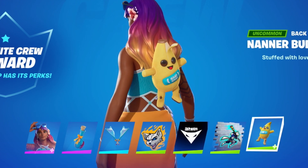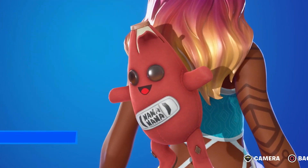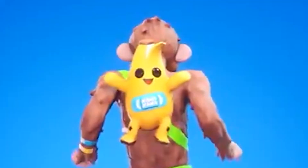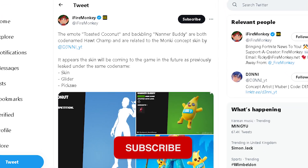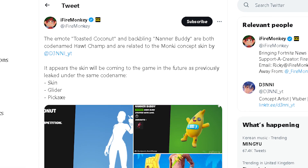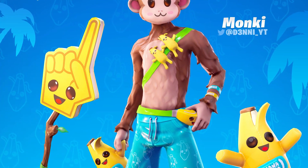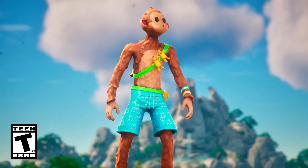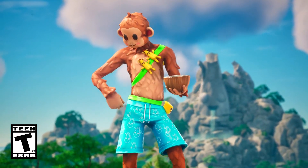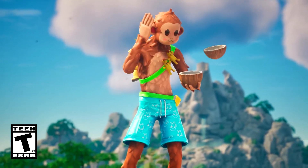If you are a crew member you would have claimed the free Nana Buddy back bling, which comes with two stars — one in yellow and one in red. This back bling is actually from Denny's monkey skin concept, which will be coming to the game this summer. The free Toasted Coconut emote and the Nana Buddy back bling are both codenamed 'Hot Champ' and are related to the monkey skin, which will also include a foamy Peely-style pickaxe and a glider.